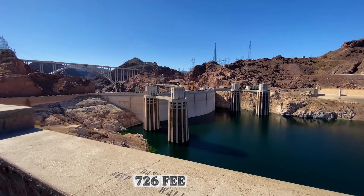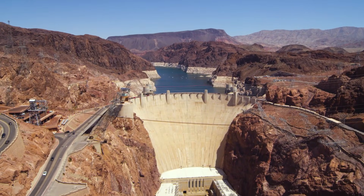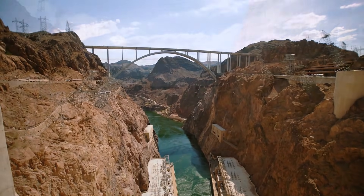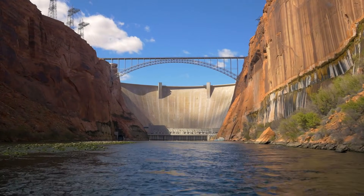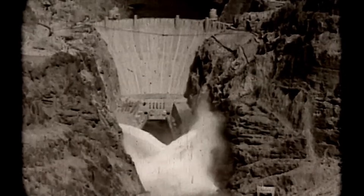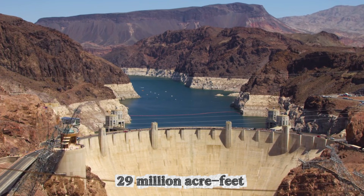The Hoover Dam stands 726 feet tall in Black Canyon, straddling the border between Nevada and Arizona, and behind it sits a reservoir so enormous it took six years just to fill with water. When construction finished in 1935, this was the highest dam ever built, the first man-made structure to exceed the masonry mass of the Great Pyramid of Giza, and the beginning of Lake Mead, which stretches 110 miles upstream and holds nearly 29 million acre-feet of water at full capacity.